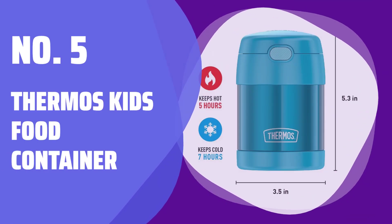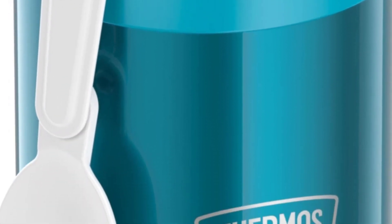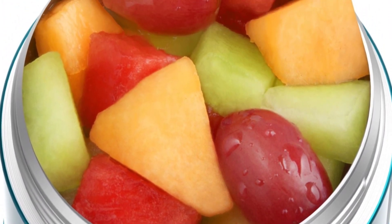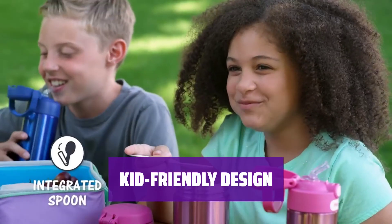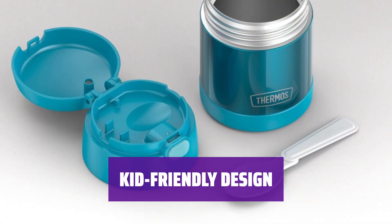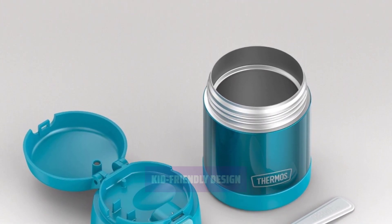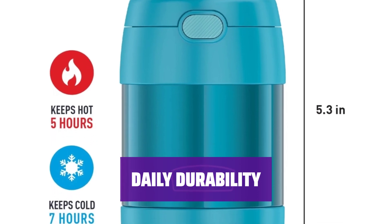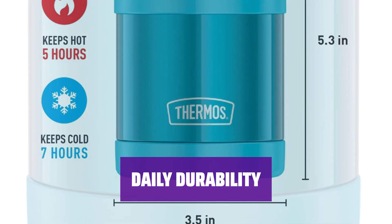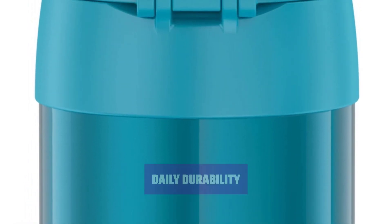Number 5: Thermos Kids Food Container. Keep your kids' favorite soup hot for up to 5 hours or their cold snack chilled for up to 7 hours with the Thermos Kids Food Container. Lightweight and compact, with an easy-to-carry push-button lid, these lunch containers are perfect for kids on the go. The integrated foldable spoon ensures they always have a utensil handy. Made with high-quality stainless steel, the Thermos Kids Food Container can handle drops and dings, making it perfect for school and everyday use. Available in a variety of fun colors and patterns.